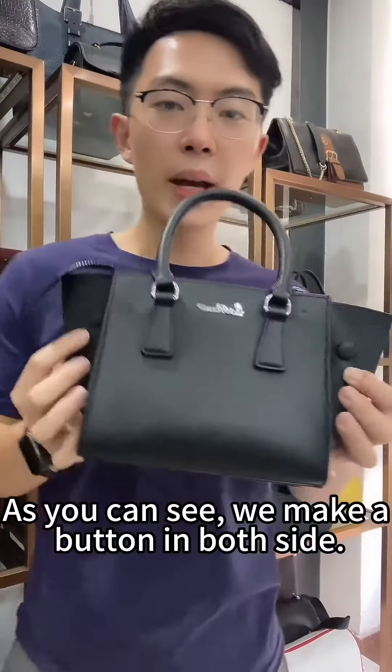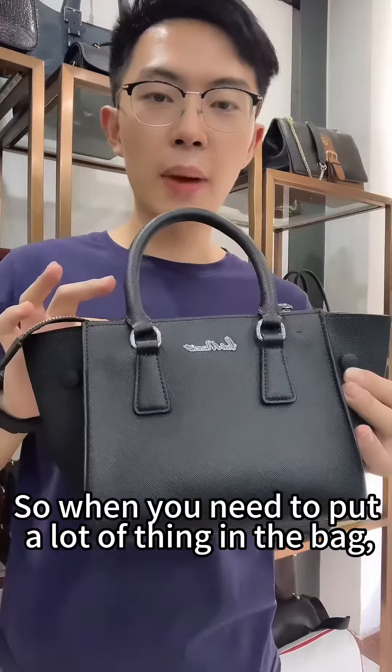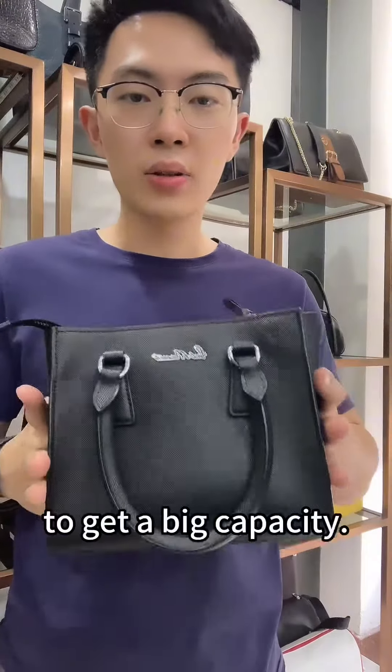As you can see, we make a bottom on both sides. So when you need to put a lot of things in the bag, you can open it to get a bigger capacity.